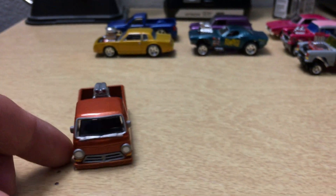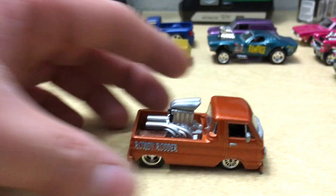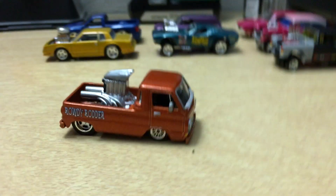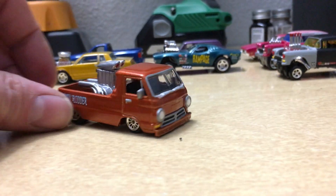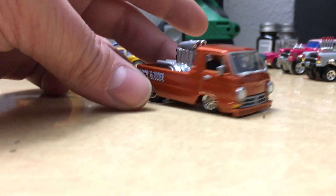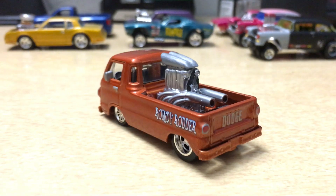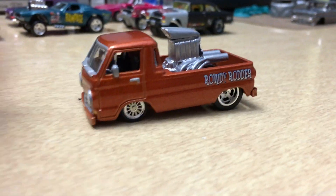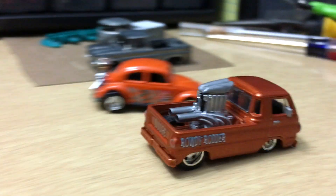Next up, check out the Rowdy Rotter — this one is a Matchbox. I have a little touch-up to do, totally forgot about that, but I'll fix it. It's got a big old motor in the back, slammed down in the front, got some slicks in the back — pure muscle. You guys know me, I'm all about the muscle cars. And yes, it rolls too.